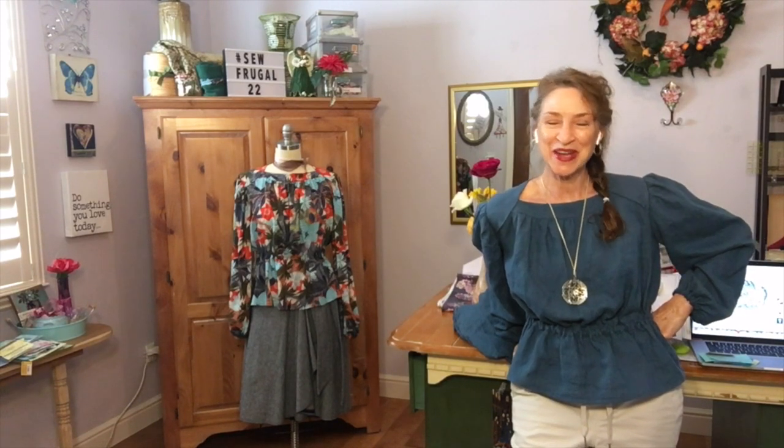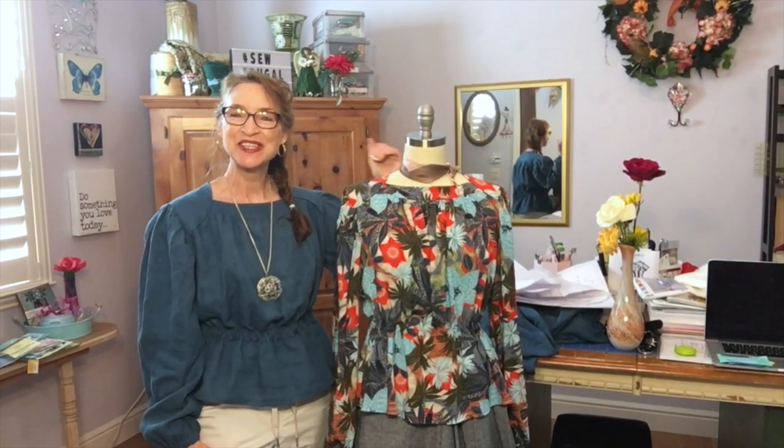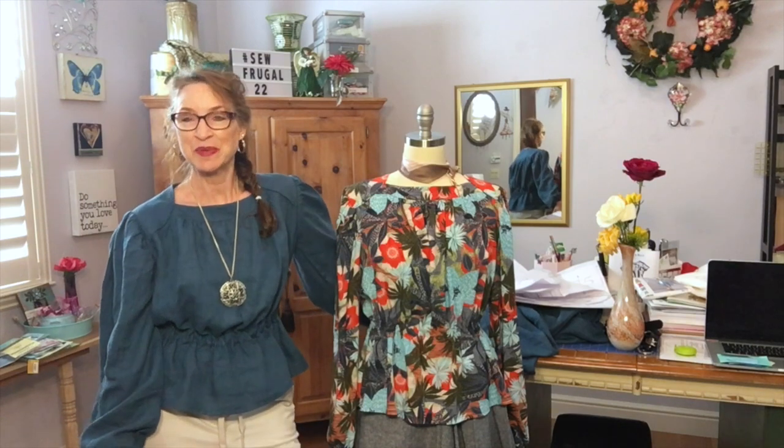Hey, it's Marie and it is April 1st — and that's no fooling! This is the 23rd episode of Friday Sews, and it's a special edition: the hashtag So Frugal 2022 garment mix reveal. I hope you'll stick around so I can show off my new tops. In my last Friday Sews video I gave you a little sneak peek of the fabrics I selected for this challenge and this free sewing pattern.